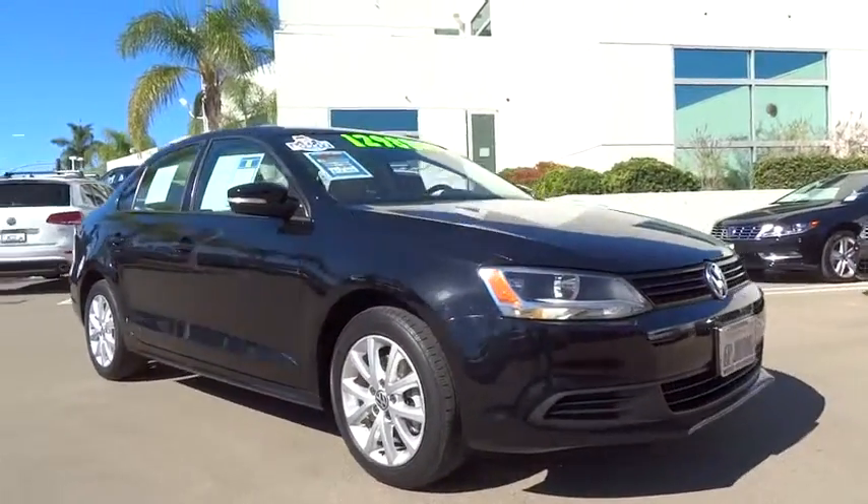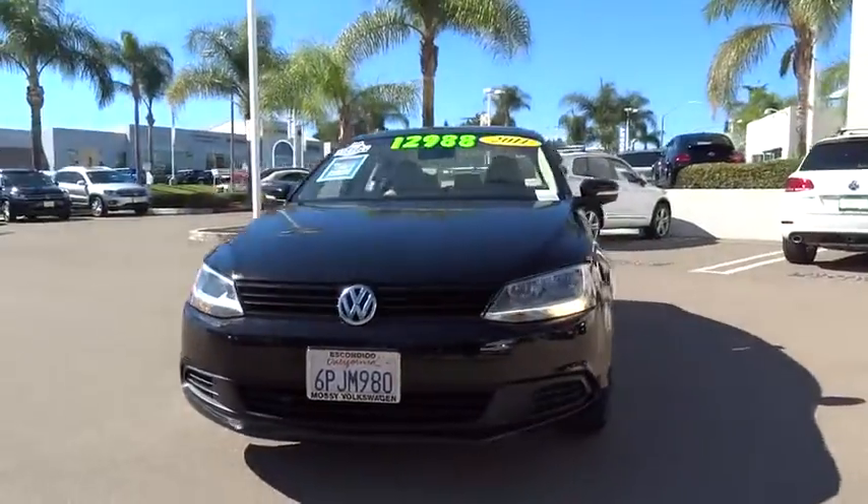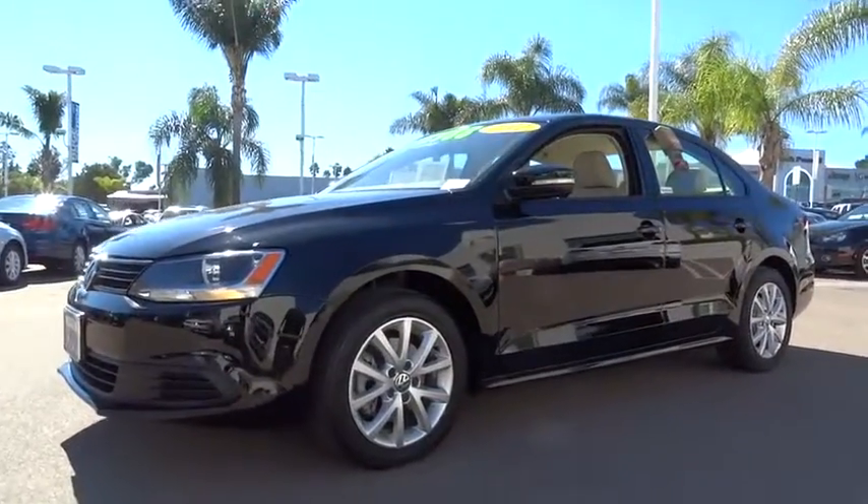The 2011 Jetta. The Jetta is a premium car that is family-friendly with a great price, agile and confident handling. This is the Volkswagen Jetta, priced below $15,000.